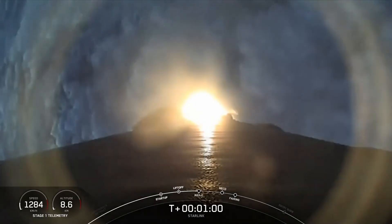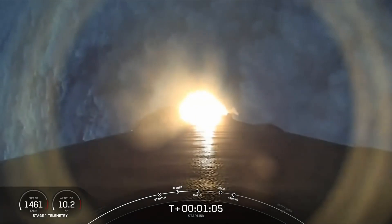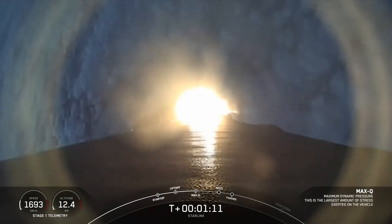Max-Q is, of course, a critical milestone for us here at SpaceX because it is that period of maximum aerodynamic pressure on the rocket during ascent. Max-Q. And confirmation that we've made it through.